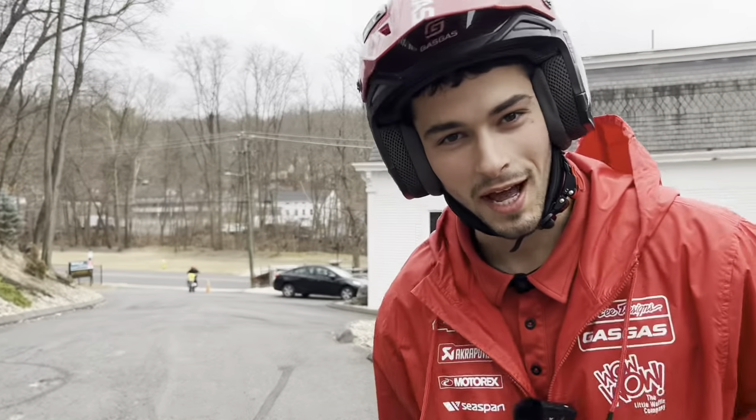Good luck bidding, and God Bless America. Made in America — Rokon Motorcycles.